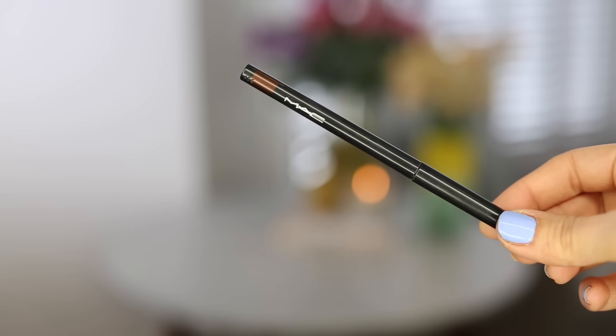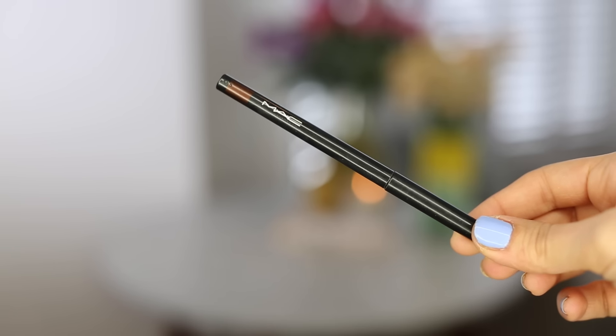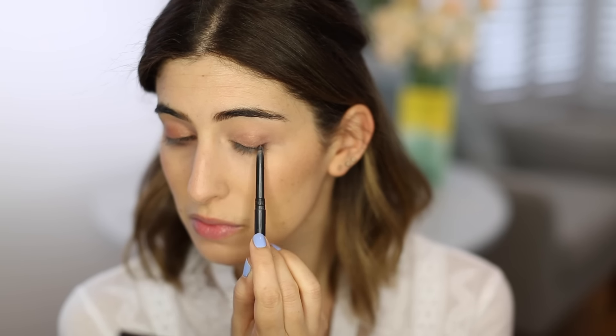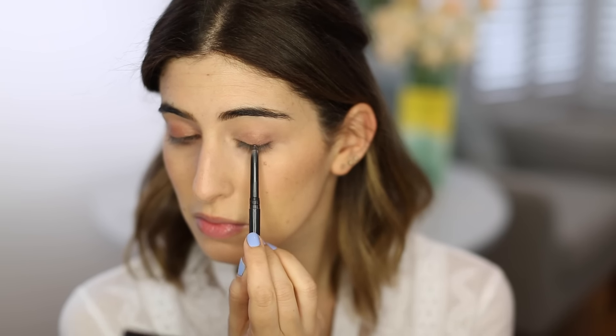For my eyeliner, I'm using MAC Groundbreaker. I absolutely love this eyeliner at the moment — it's so easy to use, it's so soft. I like to apply it to the top lash line and then sometimes use a brush just to blend it out and make the edges really soft. I've been wearing this eyeliner pretty much every day for the past two months.